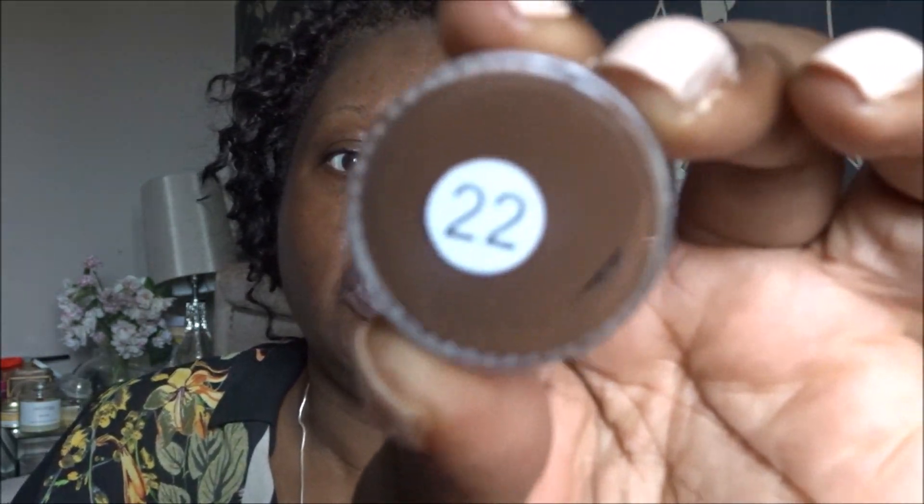Shade 12 has got a slightly red undertone — let me bring you in closer so you can see. It's a slightly red undertone, but I might get away with that today because I'm only going to do a short wear test. That was shade 12 — this is shade 22.